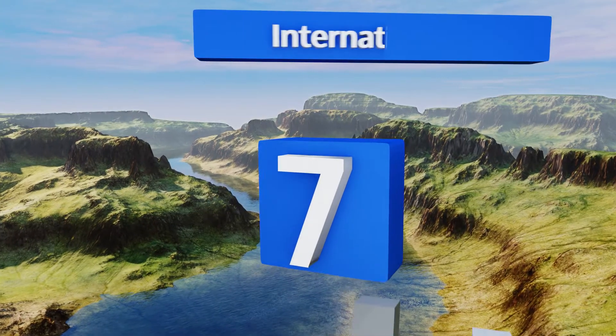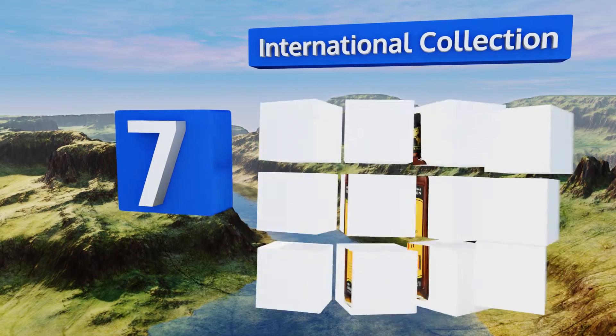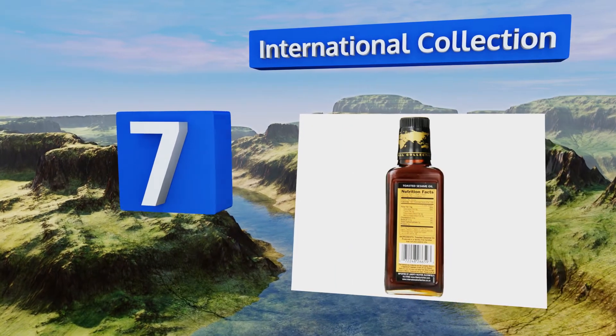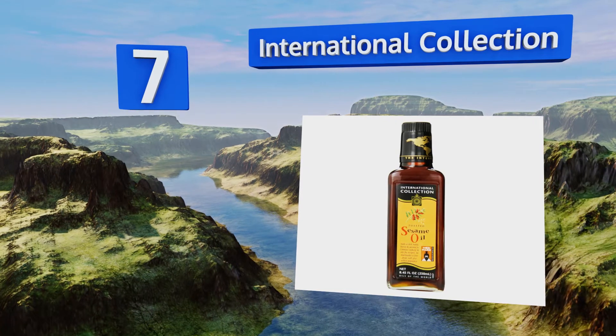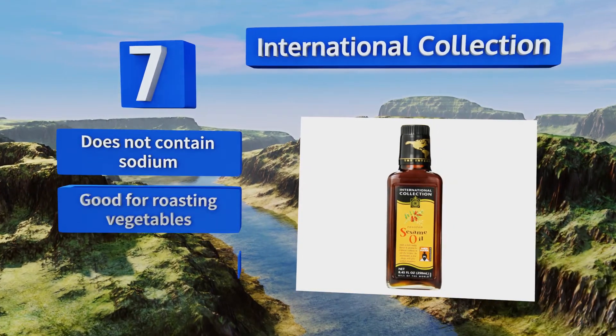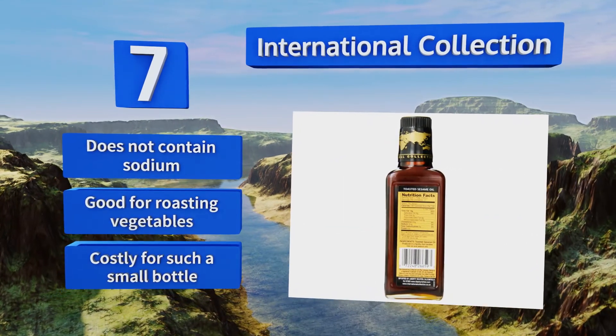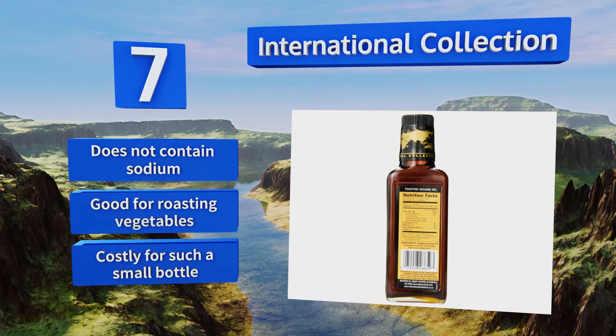At number seven, if you're looking to add a punch of flavor to dinner, International Collection is the right choice for you. It's made using seeds that have been toasted and pressed immediately thereafter, giving it a distinct profile that works well with barbecued meats and tofu. It doesn't contain any sodium and is good for roasting vegetables, but it's costly for such a small bottle.